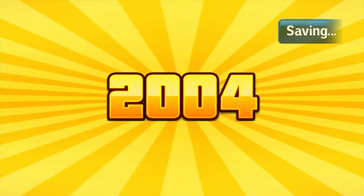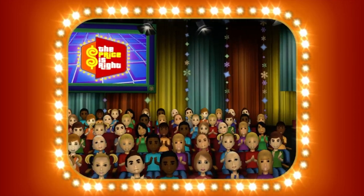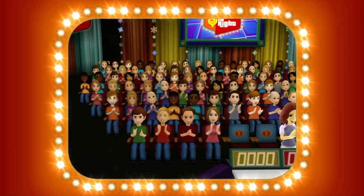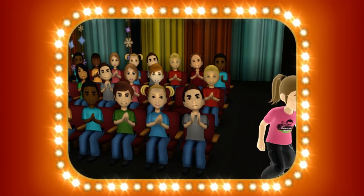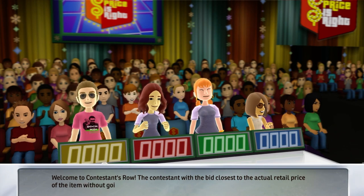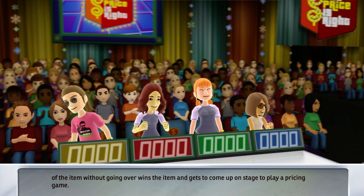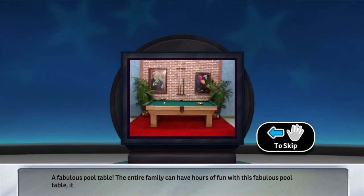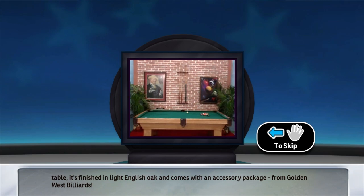Here it comes from the Bob Barker Studio at CBS in Hollywood, television's most exciting hour of fantastic prizes, the fabulous 60-minute Price is Right! Come on down! You're the next contestant on The Price is Right! Welcome to Contestant's Row. The contestant with the bid closest to the actual retail price of the item, without going over, wins the item and gets to come up on stage to play a pricing game. Here's the item up for bid: a fabulous pool table! The entire family can have hours of fun with this fabulous pool table, finished in light English oak and coming with an accessory package from Golden West Billiards.